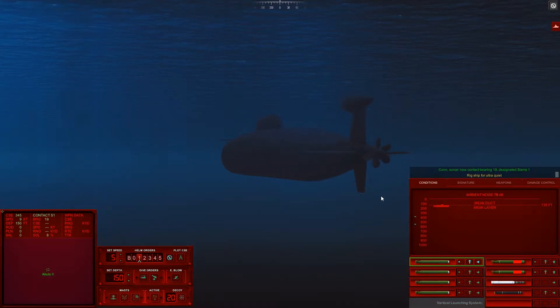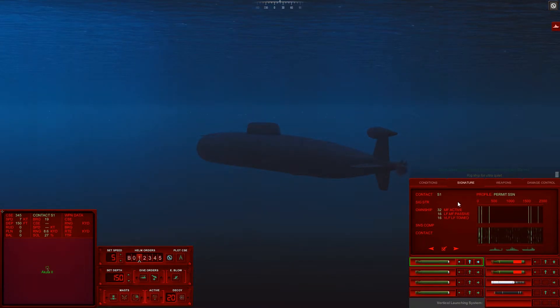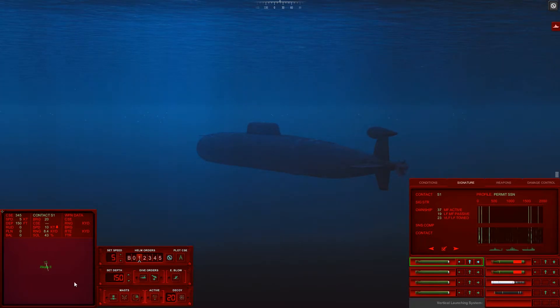Shut up. 135 feet - we're already in the shadow zone, beautiful. Contact bearing 019. What are you? What are you? I know you're a submarine, I know that much for certain. Resolution... you're none of those. It's close for a Permit but it's not a Permit.